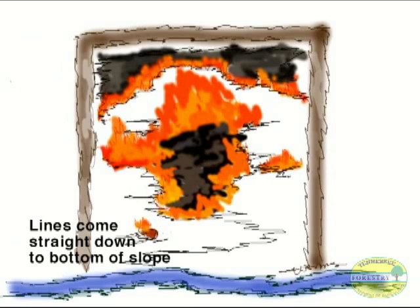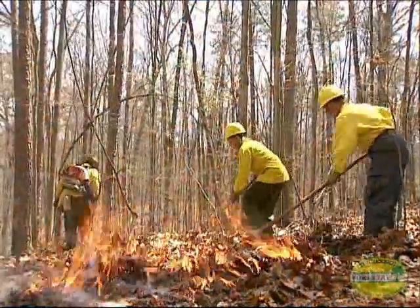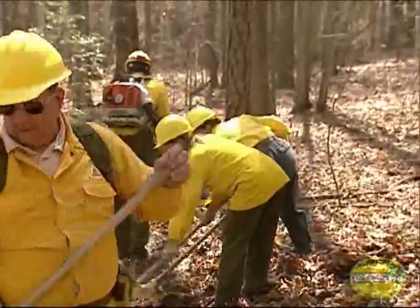Rule number eight: the side control lines should go straight down to the bottom of the slope. You don't want your lines to lean in toward the fire — that could allow burning debris to roll over and start a new fire. Lines that flare out are susceptible to breakovers caused by the burnout process. Make your side control lines straight.